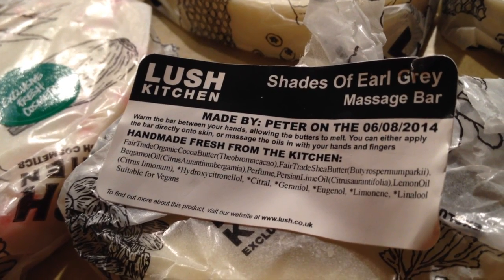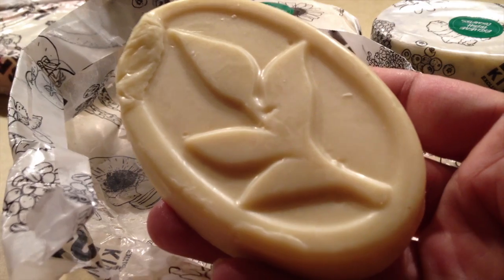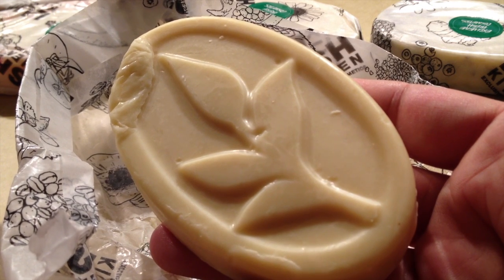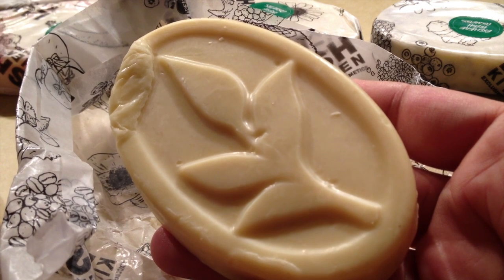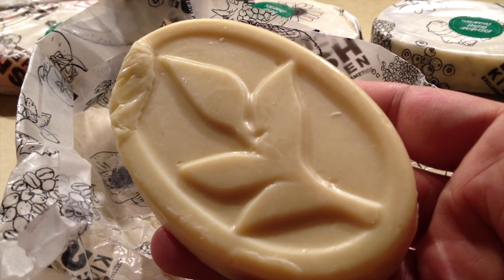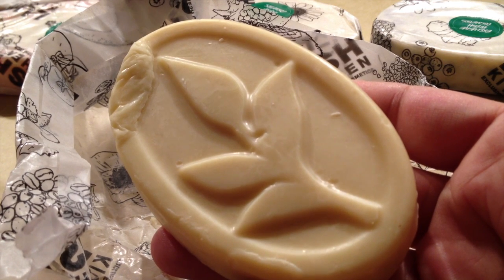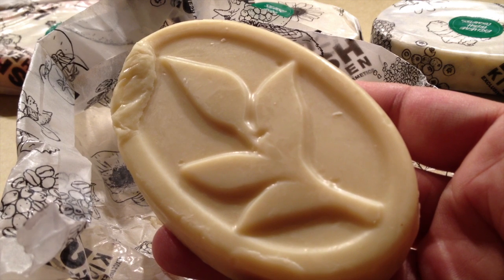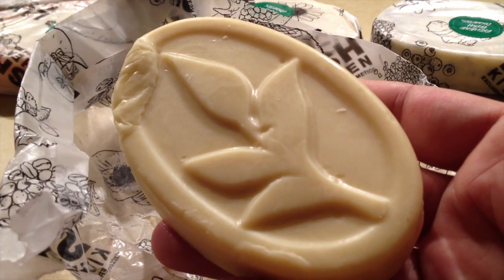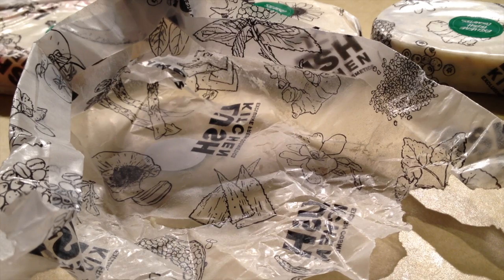The Shades of Earl Grey. Here is the Shades of Earl Grey massage bar. This one is named after Earl Grey tea. Earl Grey tea sometimes is a black tea, sometimes it's not, and it has the scent of bergamot. Bergamot is like a citrus fruit, kind of like an orange and lemon combined. They take the bergamot oil from the rind of the bergamot orange. It's got lime and lemon and bergamot, and it smells so good.